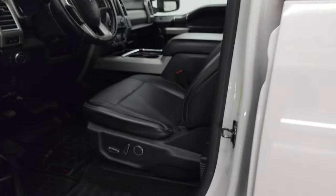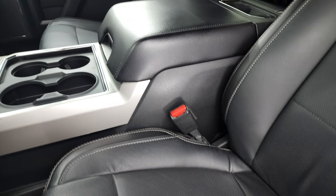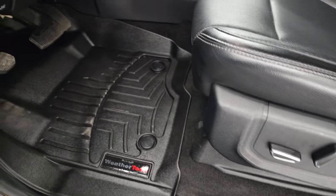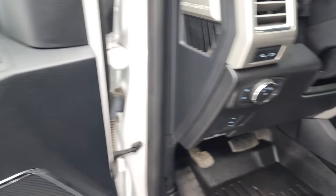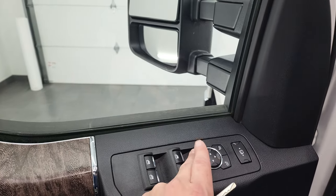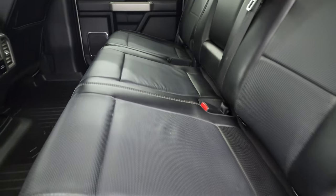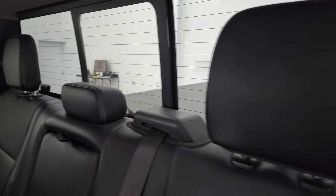This one comes with the Lariat package, giving you black leather bucket seats in the front — no rips or tears, very nice and clean. It does have a set of WeatherTech floor mats. Auto headlamps, tilt and telescopic steering wheel, power windows, power locks, power mirrors, and wood grain trim on the doors. Back seats are just as clean as the front — no rips or tears back here, and it does have the LATCH child safety system for car seats.